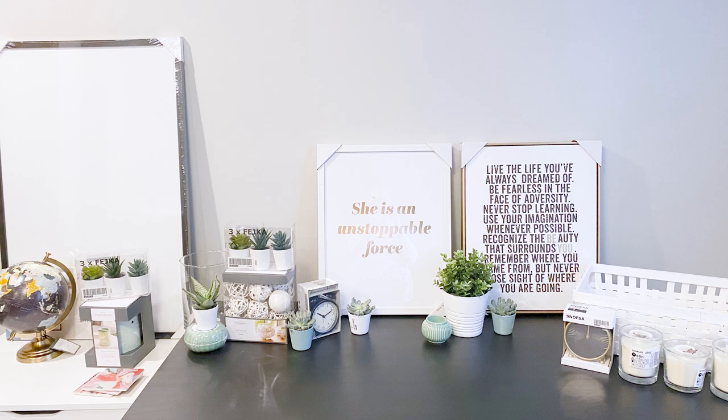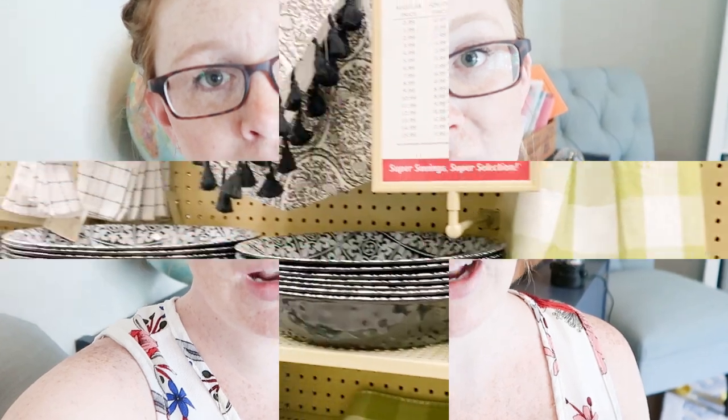I will be going to Hobby Lobby, HomeGoods, Kirkland's, Marshalls, and Target. If I have time, I might do Goodwill, but I'm seven months pregnant and it's pretty humid and hot out, so I don't know how far I will get. But I thought I would take you guys along and then show you what I got.